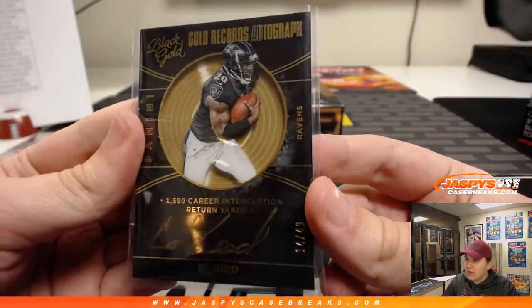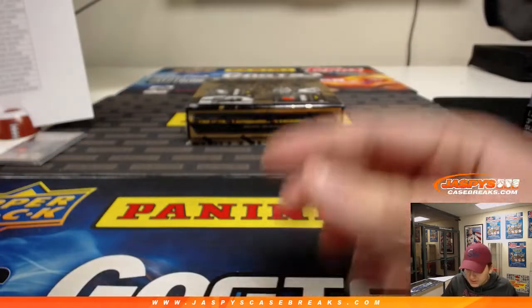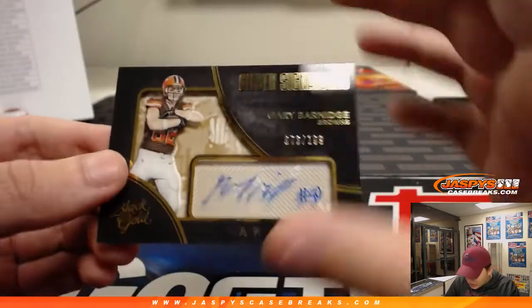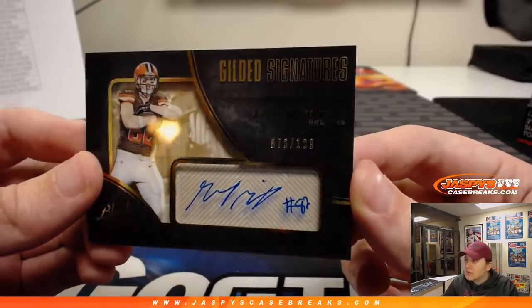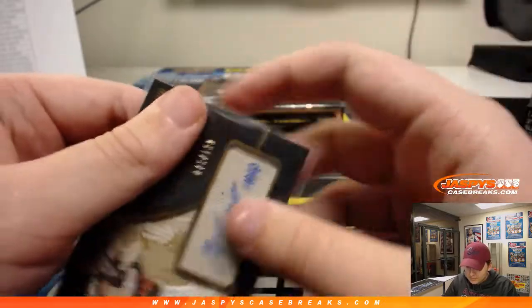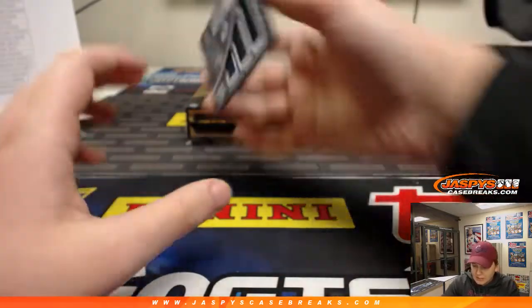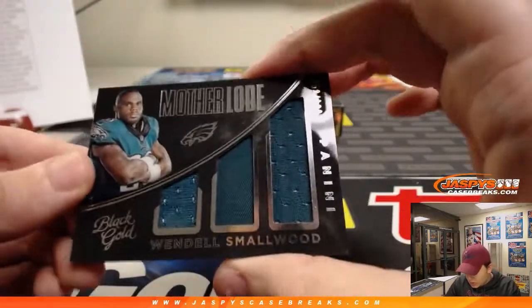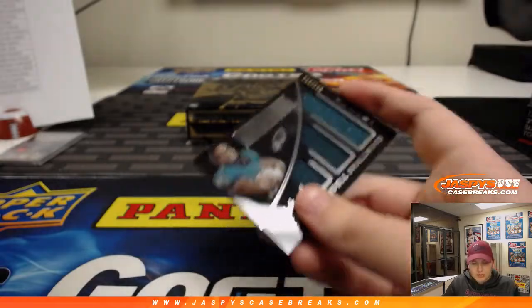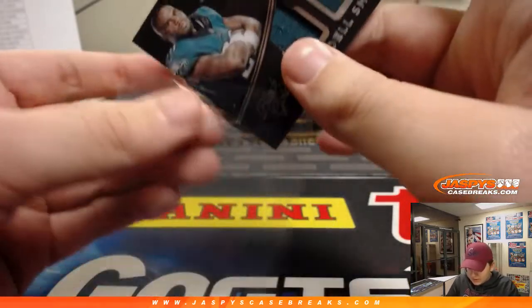Gold Records Auto — 1500 career interception return yards. Two more hits on this box. We have a Gary Barnage autograph, number 199 for the Browns — Gilded Signatures — Ellie with the Browns. And we have a Wendell Smallwood, 153 out of 199 for the Eagles — going out to Mark Boombox with that one.